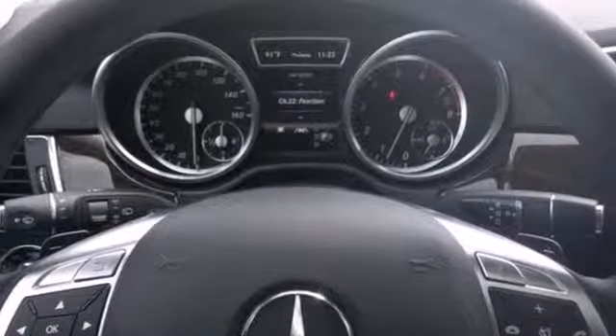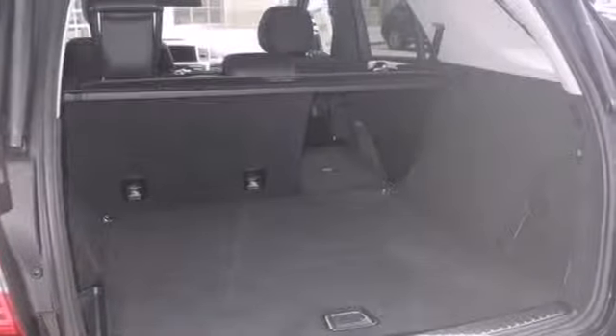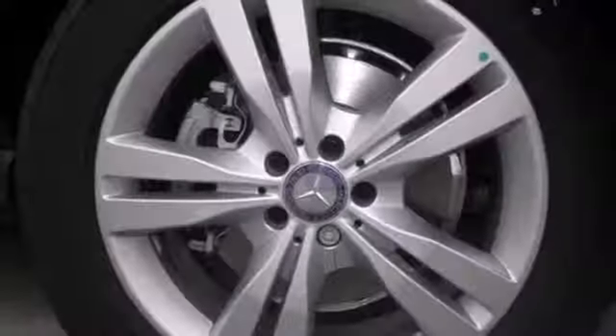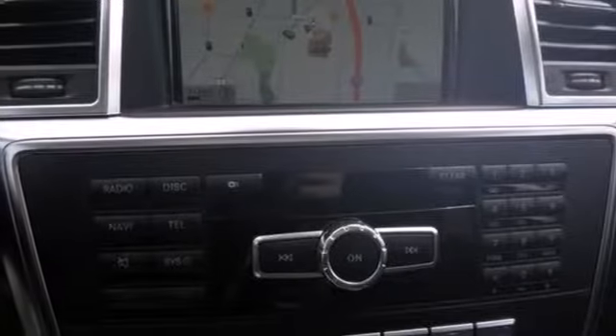Features include keyless entry, rain-sensing wipers, and a power liftgate to help make life easier. It also has Bluetooth wireless, a CD changer, and auxiliary audio input. Be a part of the legendary Mercedes-Benz legacy in this M-Class.